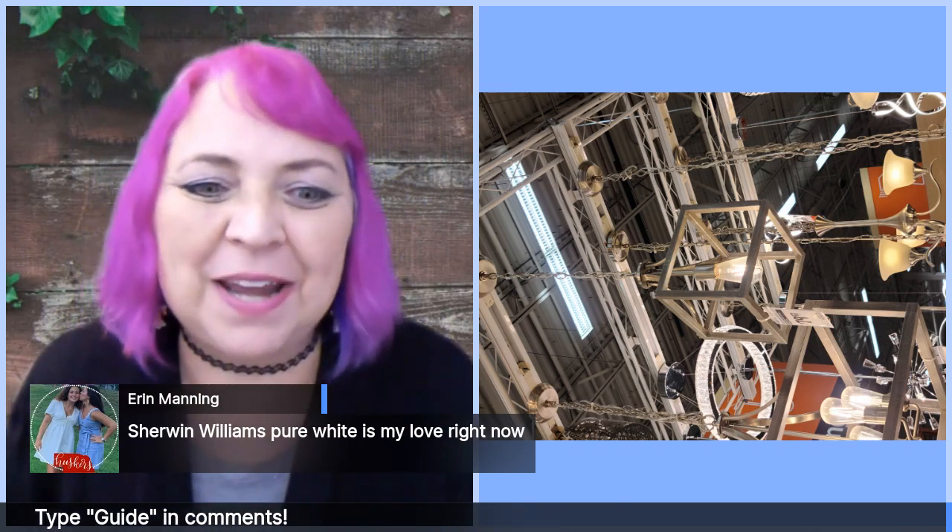Sherwin-Williams Pure White is my love right now — white, white, white, everything's white. Now we're starting to get some bold colors coming in on accent walls, and we'll talk about that on another week.